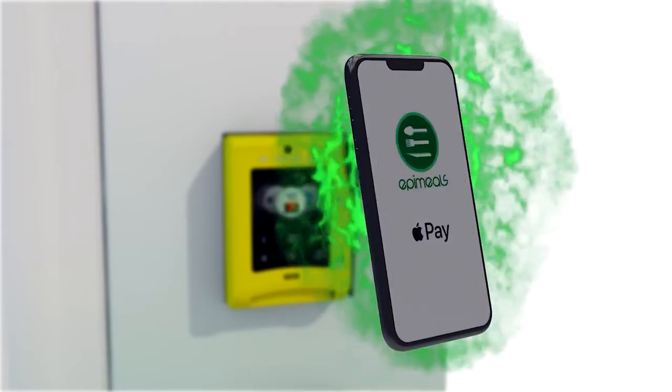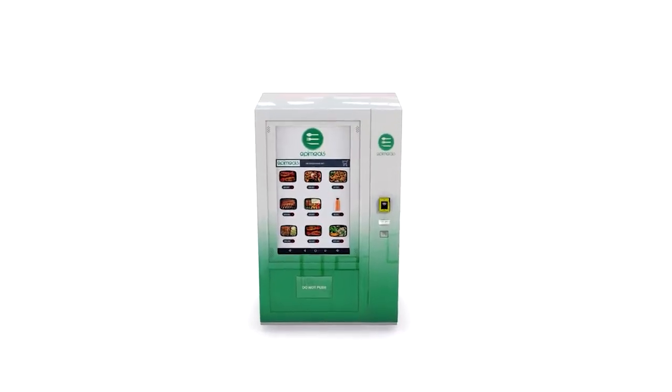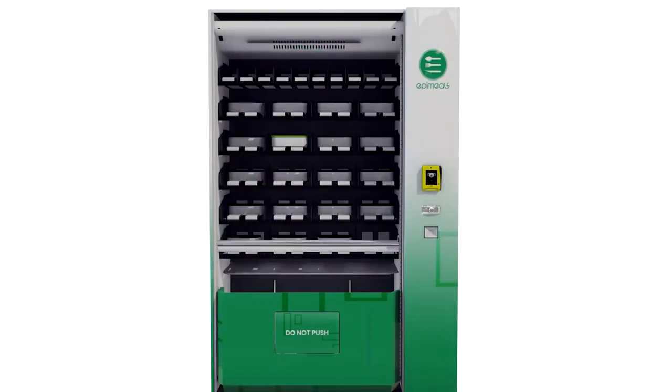Our EpiStation refrigeration system can hold up to 80 freshly cooked meals and 30 various beverages, all sourced by local food vendors to guarantee the meals always stay fresh.